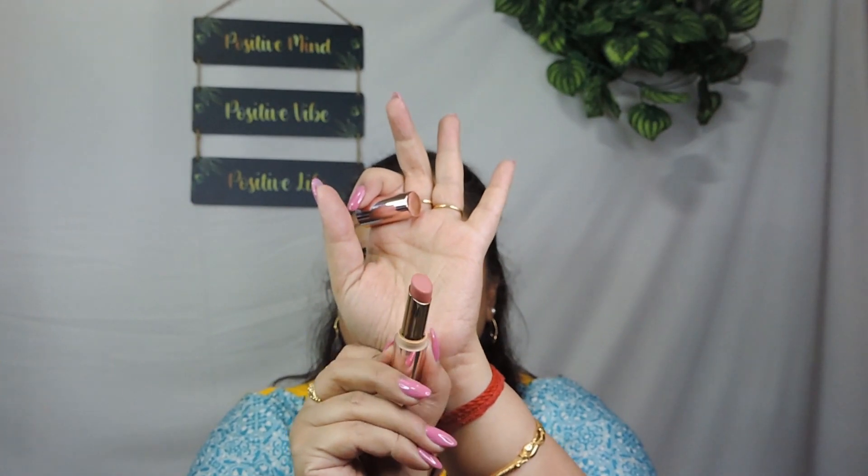Coming back to my lips — I'm wearing a combination of three lipsticks, which was not the plan initially but it turned out that way. As my base I'm wearing the Lakme 9 to 5 Primer Matte Lipstick in the shade Blushing Nude. It's a very peachy beautiful shade but it washes me out even with makeup, so I wasn't very confident wearing it. I topped it up with the Maybelline New York Sensational Liquid Matte — the shade is called Truly MLBB, but it's not MLBB for me.